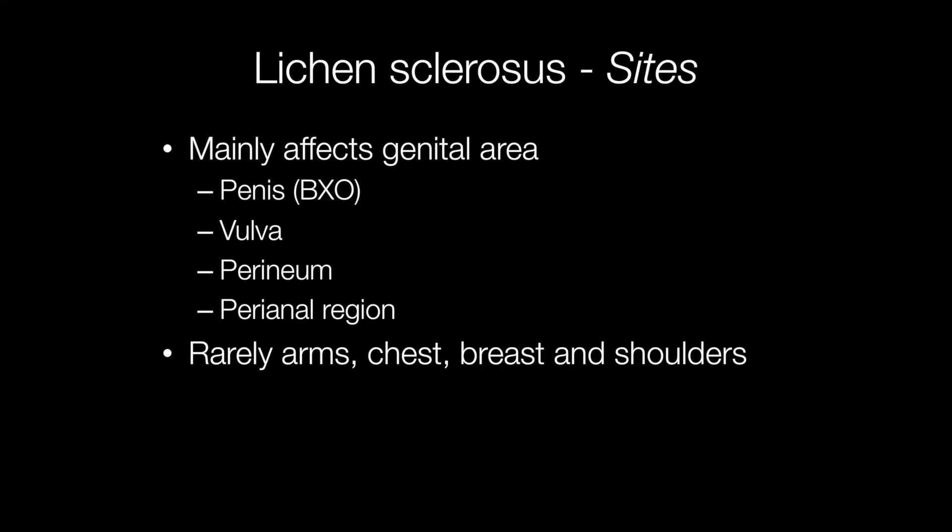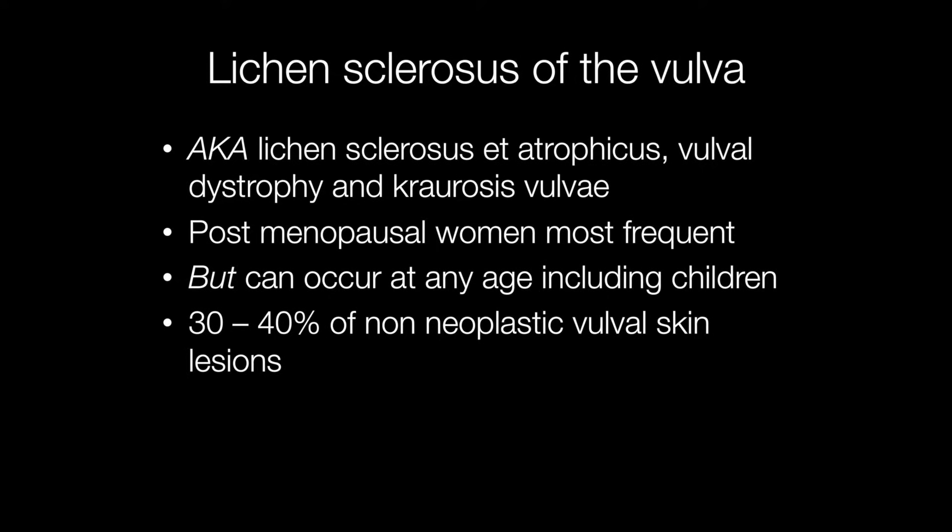As BXO has already been covered in a previous episode, I shall concentrate on lichen sclerosis of the vulva. Lichen sclerosis accounts for approximately 30-40% of non-neoplastic vulval skin lesions and tends to affect post-menopausal women most frequently, but it can also occur at any age including children. Other terms for lichen sclerosis of the vulva include lichen sclerosis et atrophicus or LS&A, vulval dystrophy and crurosis vulvi.